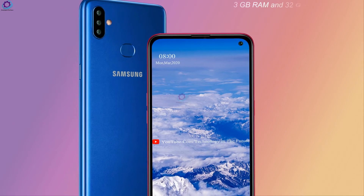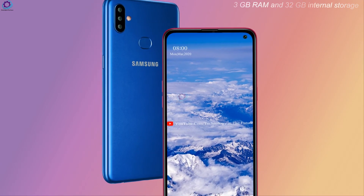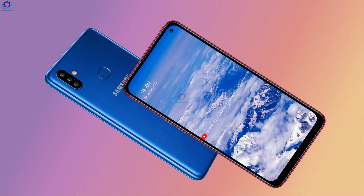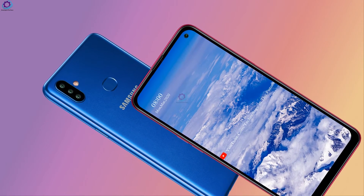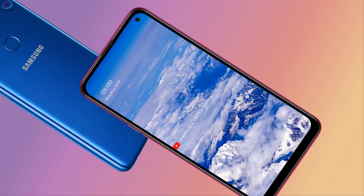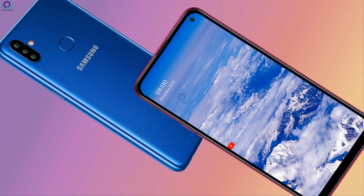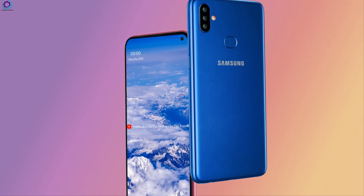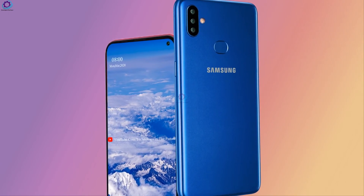It has 3 GB RAM and 32 GB internal storage. This is enough RAM to run the smartphone's functions smoothly. The 32 GB internal storage is sufficient, and the company also includes a dedicated slot that enables the Galaxy A11 to provide enough room for expansion.